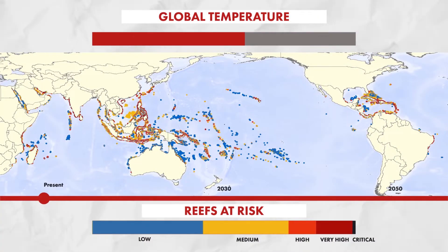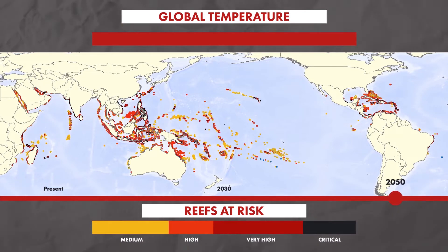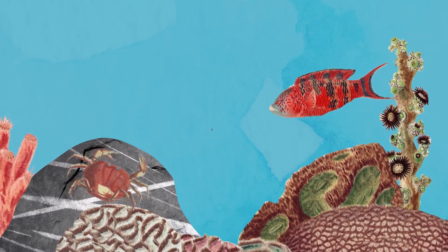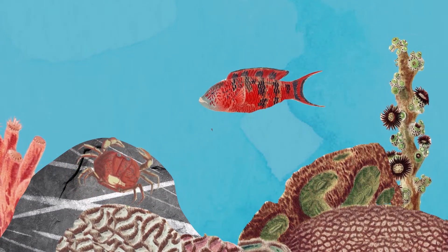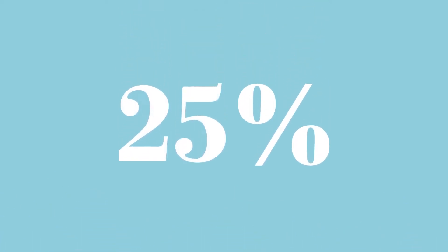Coral reefs are an indicator while also a victim of rising temperatures and carbon dioxide levels. If temperature levels continue to increase at the current rate, 90 percent of coral reefs worldwide will be dead by 2050. This issue is not isolated just to the survival of these reefs — about 25 percent of marine life rely on coral reefs for food and overall survival.